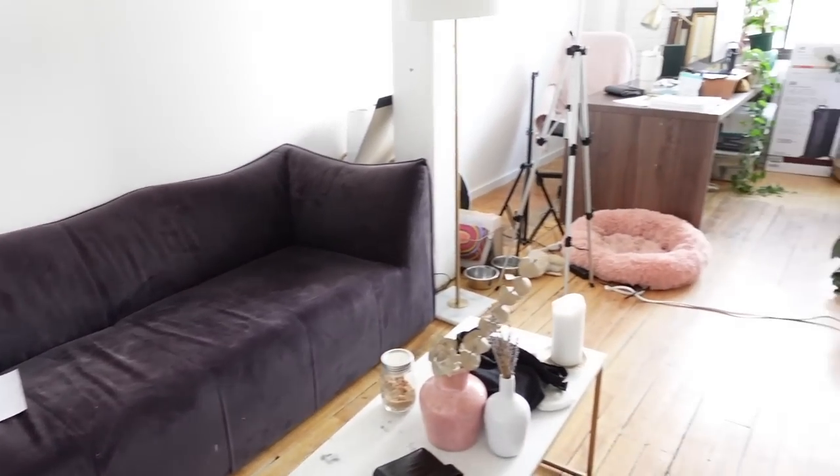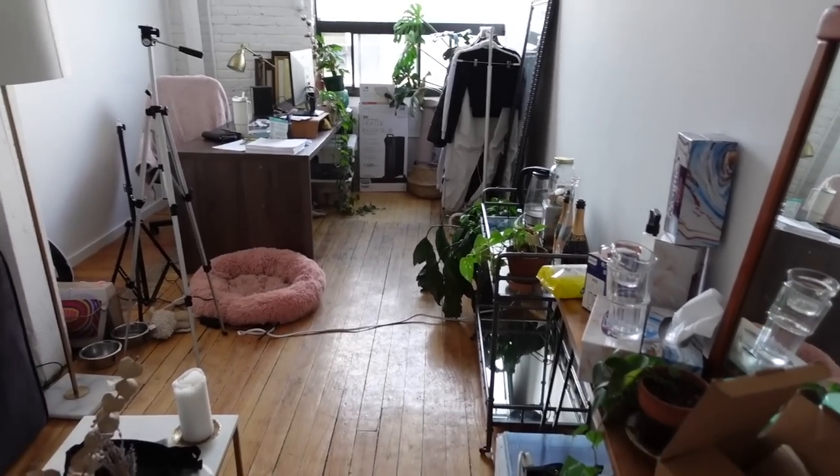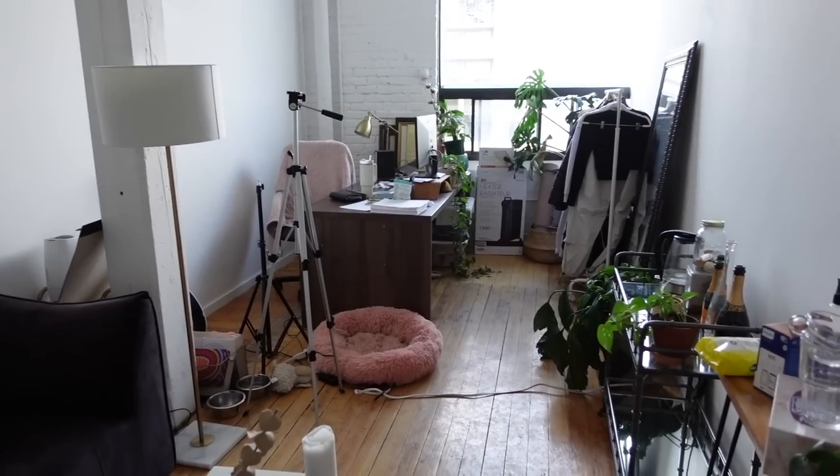You might have already seen the empty office tour, and you might have also seen my apartment tour — you're going to see so many similarities. So this is how it currently looks. Basically the office is just one rectangle. The door is behind me. I originally put the couch here, the coffee table, and then my desk in the corner.